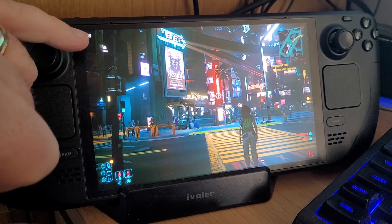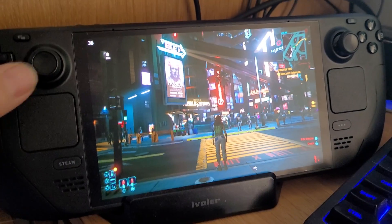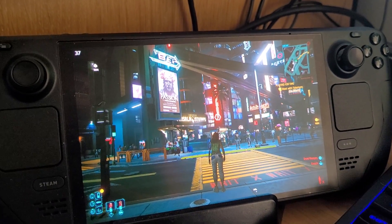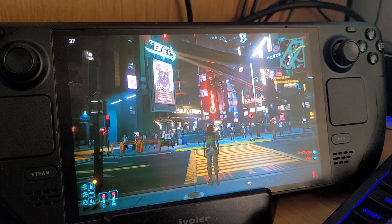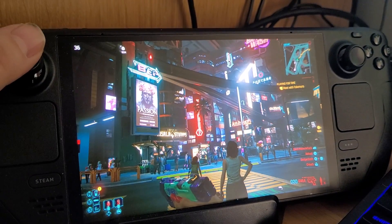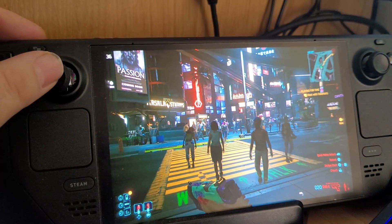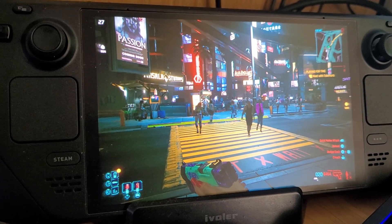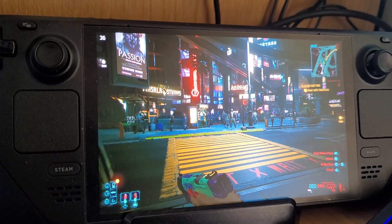If you want to maintain a high FPS — say 60 frames a second in Cyberpunk — you'd have to lower all the settings to low and then use the built-in FSR on ultra performance to make it run faster. Then you would start to see artifacting around things, and if you sharpened it too much you'd get the appearance of artifacting around objects.